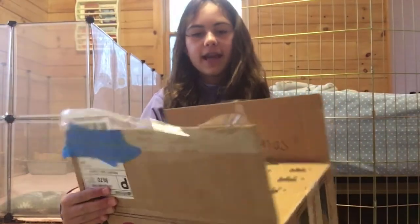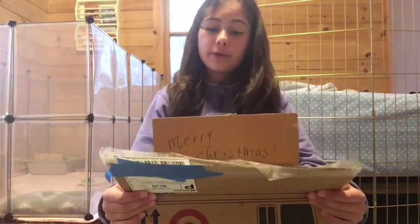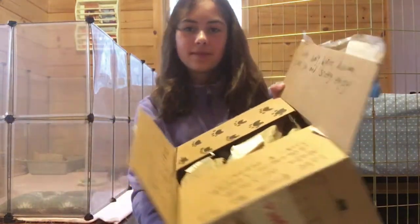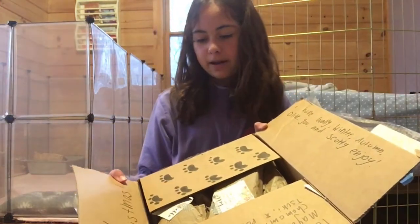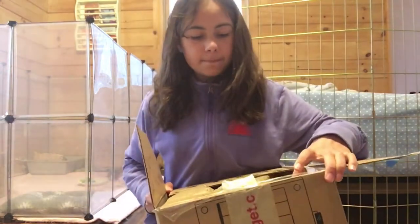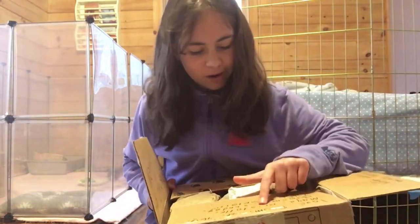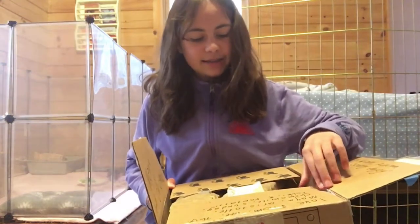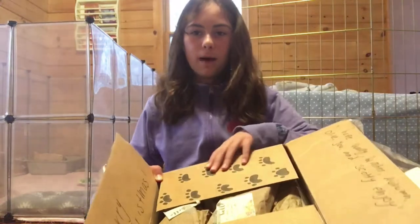So first inside the box there's a bunch of writing. This side says: help Winter, Wally, Autumn, Olive, you, and Scotty enjoy. And this one says Merry Early Christmas. And here it says: Love Me, Twig, Maya, Artistal, Camomile, Sundae, Tsuki, and Pop Tart. And then there's little plot prints here.